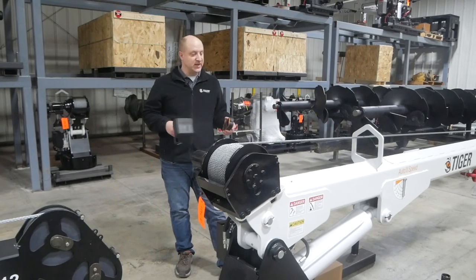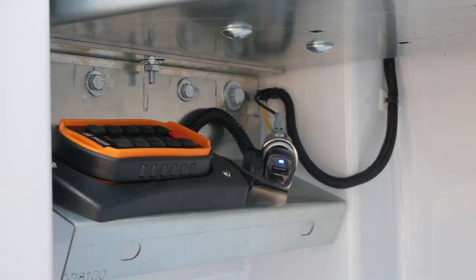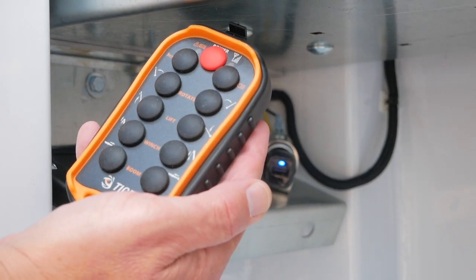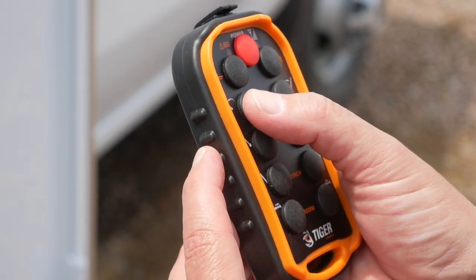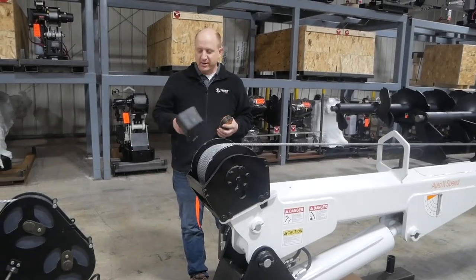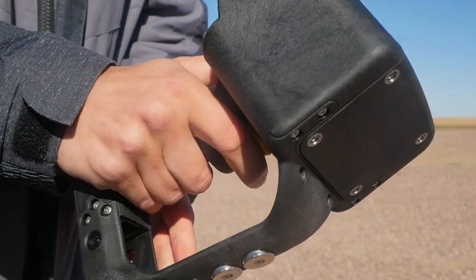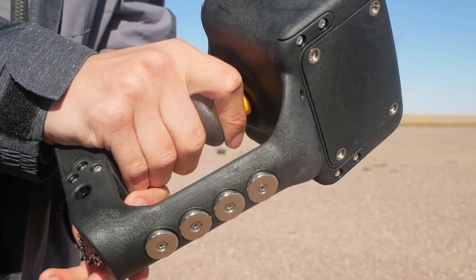The other piece to consider is the controller type. An electric crane, at least most models on the market, use what's called a bang-bang controller. So that means if you push the button, it is on — full speed. On a hydraulic crane, you'll have a proportional control, so you can pull a switch and, depending on how far you move the switch, it will be at a different rate of speed.